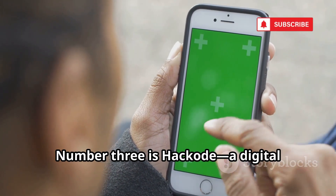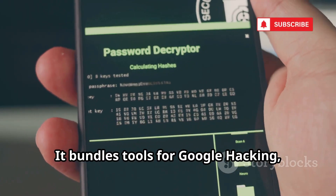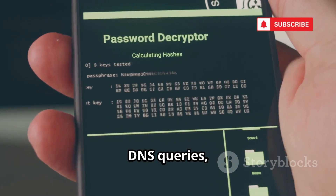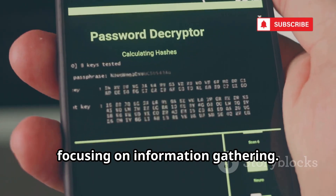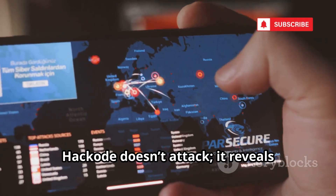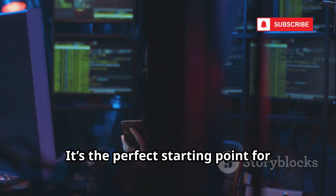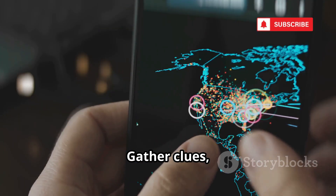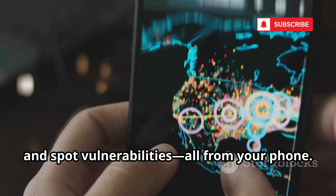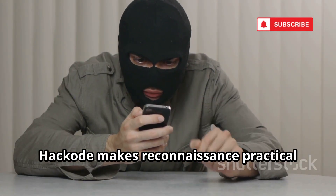Number three is Hackode, a digital detective's kit for reconnaissance. It bundles tools for Google hacking, WHOIS lookups, DNS queries, and more, focusing on information gathering. Hackode doesn't attack — it reveals potential weaknesses and helps you understand your target. It's the perfect starting point for learning the fundamentals of ethical hacking. Gather clues, analyze services, and spot vulnerabilities, all from your phone.